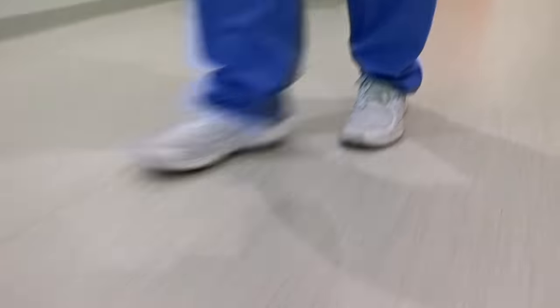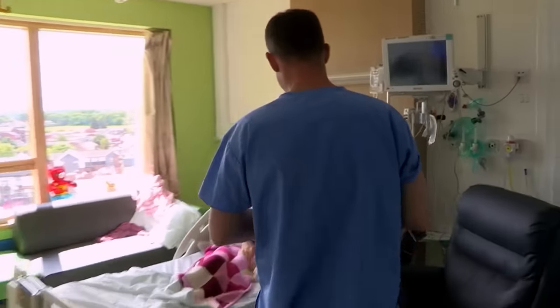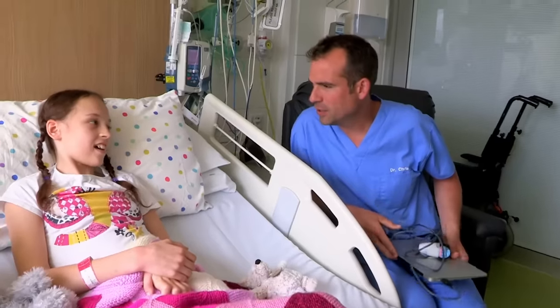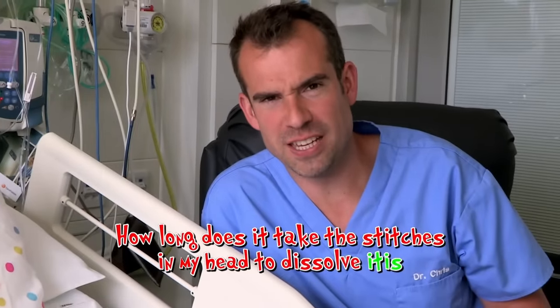It's from Lydia, who is recovering from brain surgery to help cure her epilepsy. Hi Lydia, how are you? Good. Very nice to see you. You had a question for me. How long does it take for stitches in my head to dissolve? Sounds like a case of how long does it take the stitches in my head to dissolve-itis.